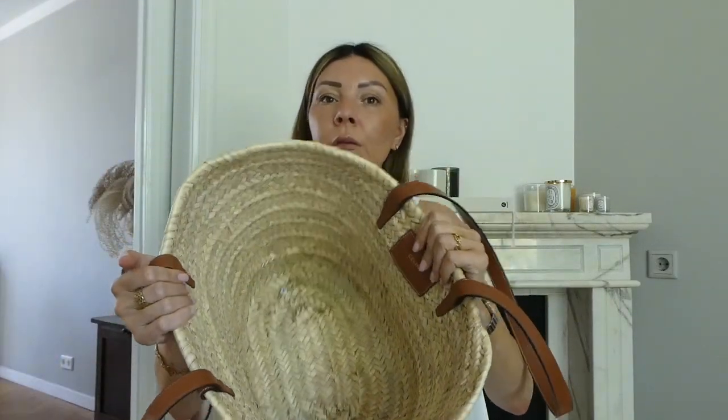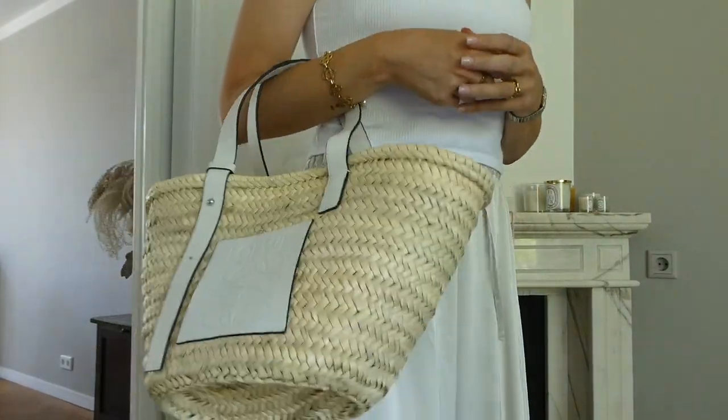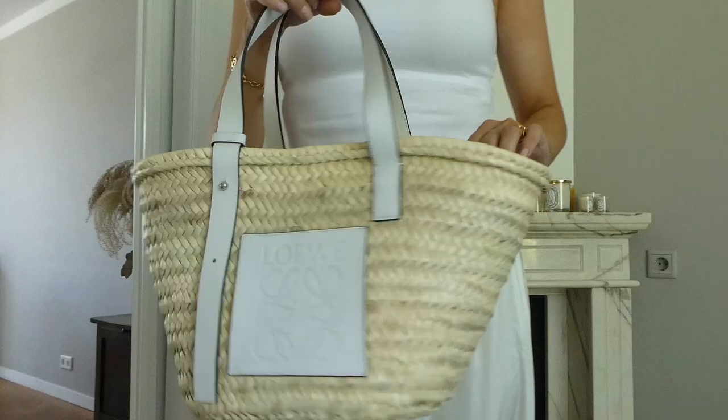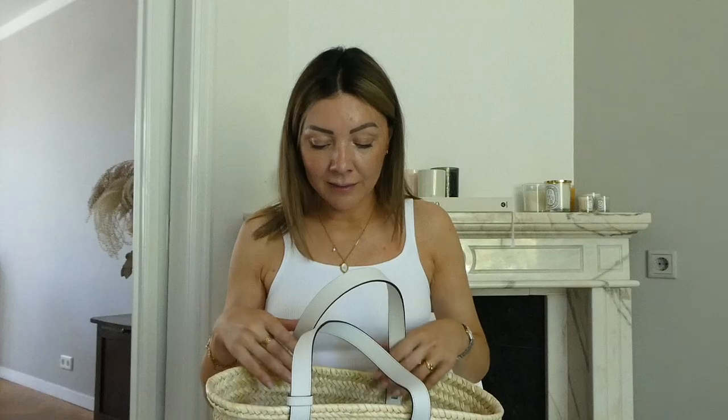The only thing I must say about wearing these baskets in the city is that they're not very secure because they are open. So when I'm in the city and wearing the basket, I put all my essentials into little pouches — I don't just throw them in loose — so they're at least a little bit more secure. And my trick when we're at the beach: I put my things in and then put my towel on top so no one can really reach them.